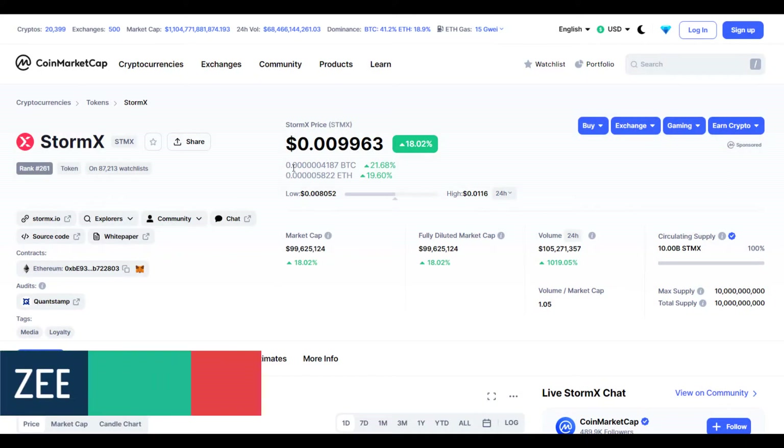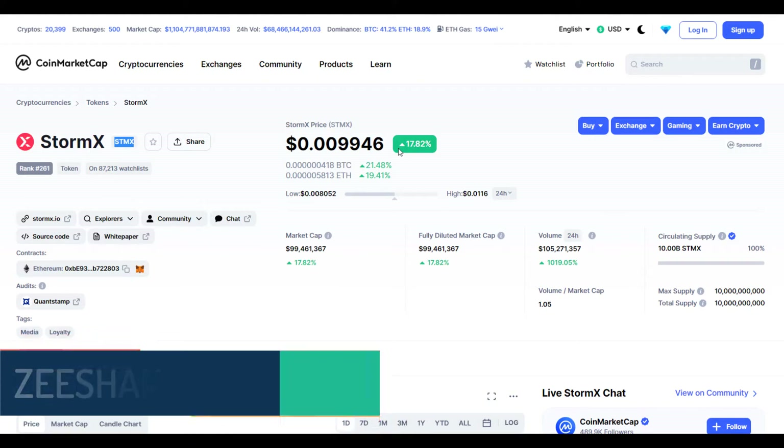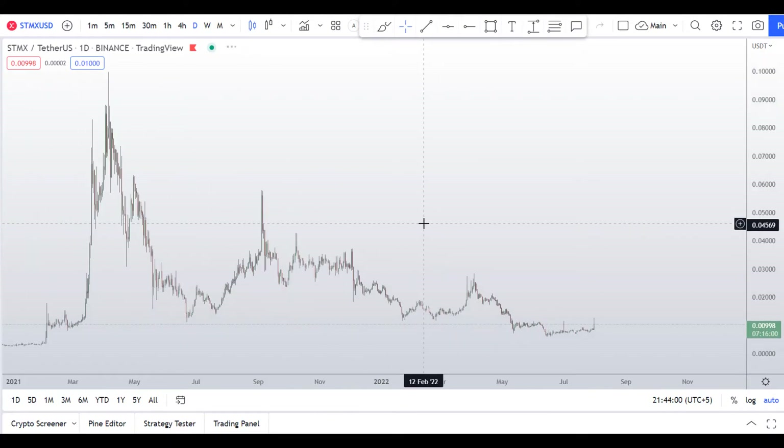My name is Zishan and welcome to Super Tradish YouTube channel. In this video I'll talk about StormX — the ticker symbol is STMX. This coin is up around 18% with a huge increase in volume. Before I do the technical analysis and give you levels and patterns to trade, I have a few requests.